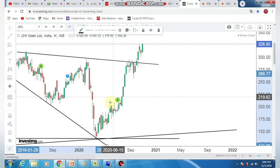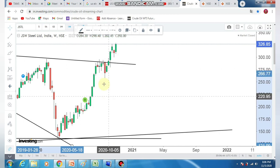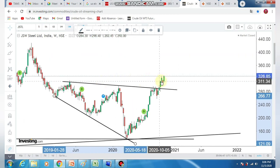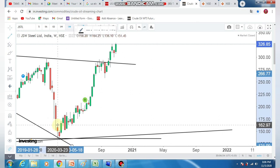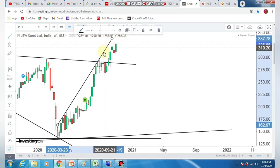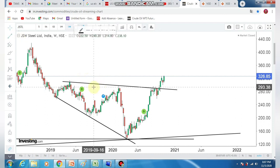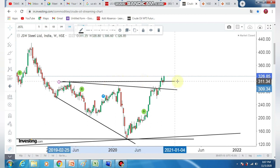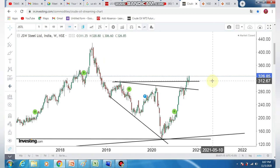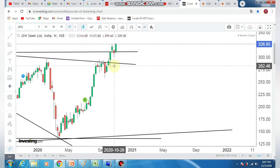In the weekly chart, there is a strong bullish trend. In the resistance area, there is a strong bullish trend. There will be a strong bullish trend. Maybe in this sector, you can do a great deal with a bullish candle in the week. So you can do a great retracement again.